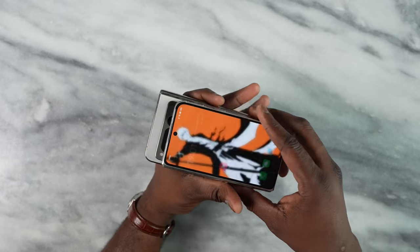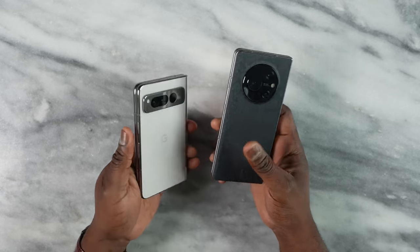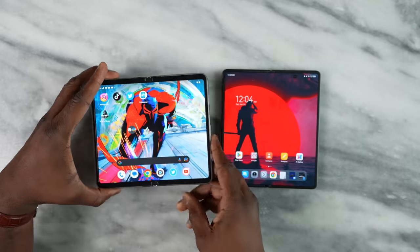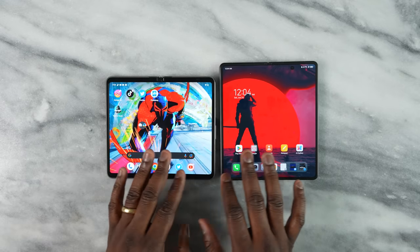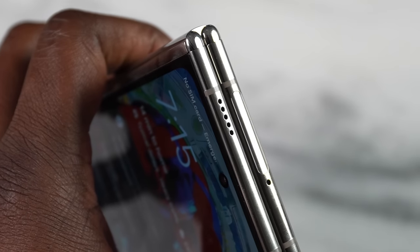That absolutely makes sense, especially when you look at other foldables. I've covered a few on the channel — taking a look at something like the Oppo Find N2, which has a similar layout in terms of the cover display but is much smaller. It feels wider, but not as wide and not as comfortable as the Pixel Fold. Or even the Techno Phantom V, which is much longer and has that slimmer look — just like the Galaxy Z Fold 4, which has a much narrower 23.1 by 9 aspect ratio. That aspect ratio for the Pixel Fold really takes the cake and allows you to do much more; typing and usability are really, really comfortable.